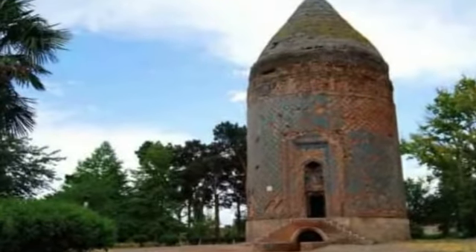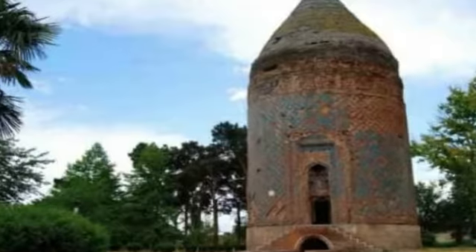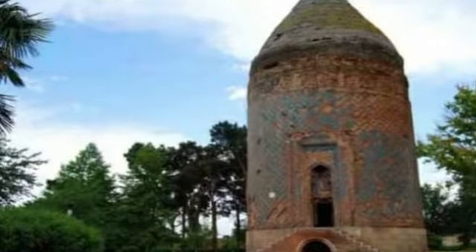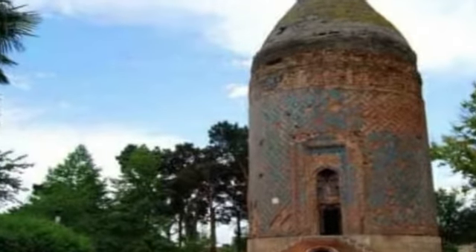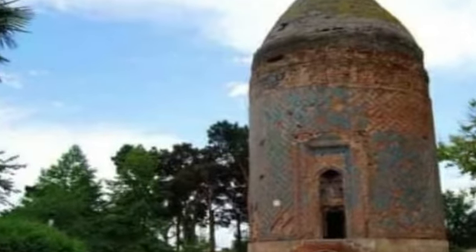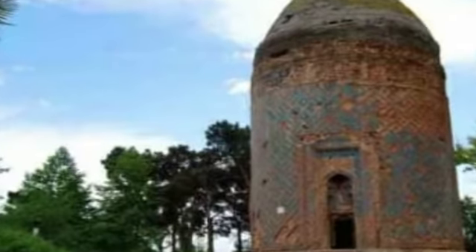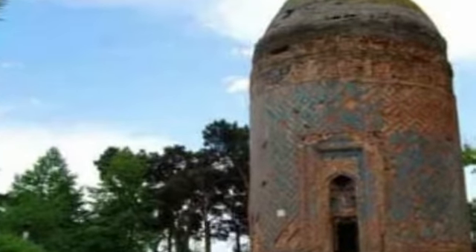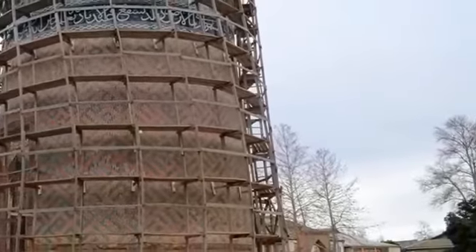The tomb of Allah Allah is located on Nushabah Street in Barda and belongs to the 14th century. The tomb was built in 1322 by Nakhchivan architect Ahmad ibn Ayyub al-Hafiz al-Bannae. It is divided into underground and surface parts, which are characteristic of Azerbaijani tombs. The underground part is the grave of the tomb and the upper part is a memorial.